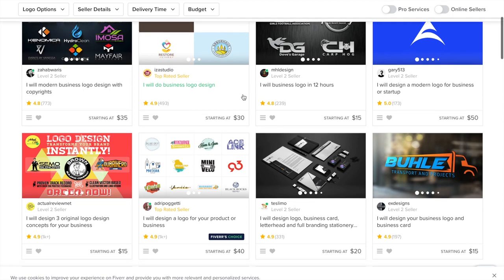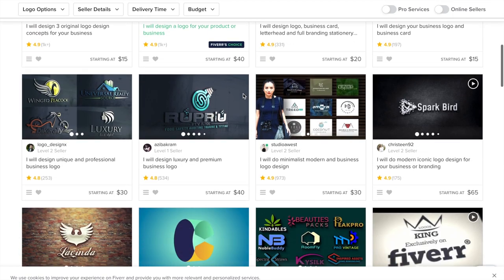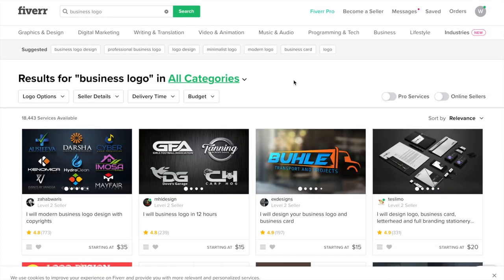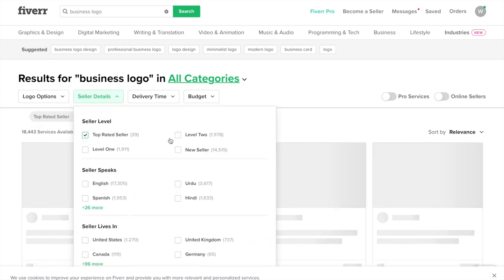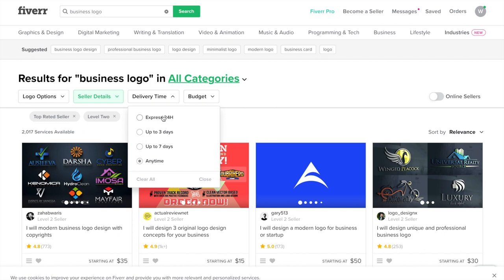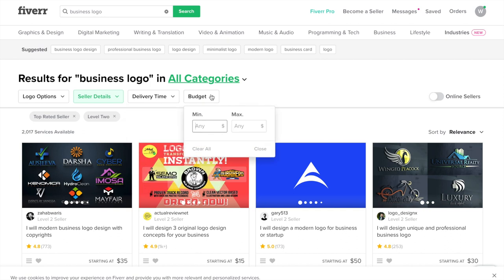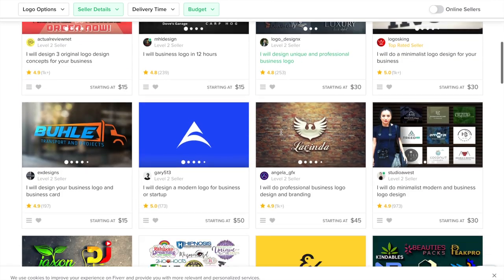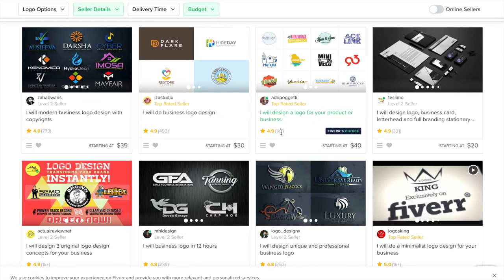We'll go to 'business logo' and it will show multiple pages of freelance artists with examples of their work, reviews, and pricing. To narrow down your options you can apply filters. I like to go with top-rated sellers and level-two sellers. You can select delivery times — 24 hours if you're in a hurry, though it costs more, or three to seven days. I'm going to go with 'any time.' You can also set a budget minimum and maximum — I'm trying to keep it under $60.